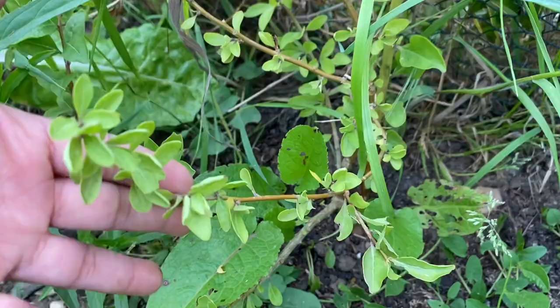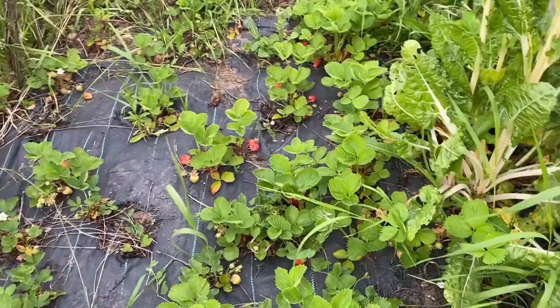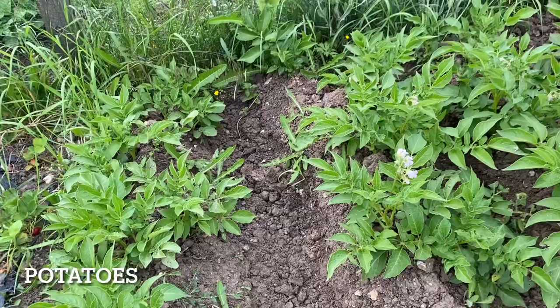That's my strawberry bed — plenty of strawberries. We are picking around 300 grams of strawberries every day. And that's my potato bed — six rows of potatoes doing well.